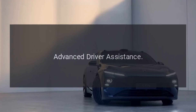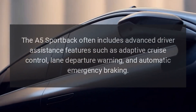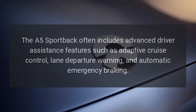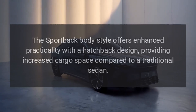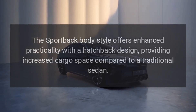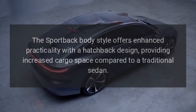Advanced Driver Assistance. The A5 Sportback often includes advanced driver assistance features such as adaptive cruise control, lane departure warning, and automatic emergency braking. The Sportback body style also offers enhanced practicality with a hatchback design, providing increased cargo space compared to a traditional sedan.